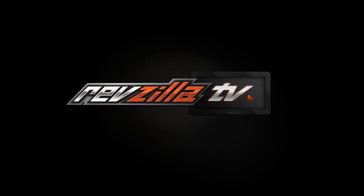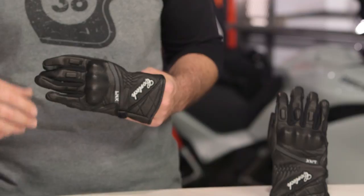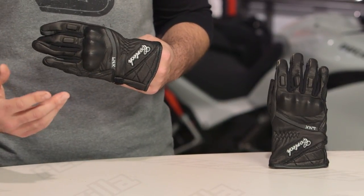Spurgeon here with RevZilla to talk to you about the Cortec Lynx Women's Gloves available at RevZilla.com. New for 2017, we've got the Lynx Gloves from Cortec. This is going to be part of their lifestyle brand that we've seen in the men's gloves, and now they're introducing a few options for women as well.